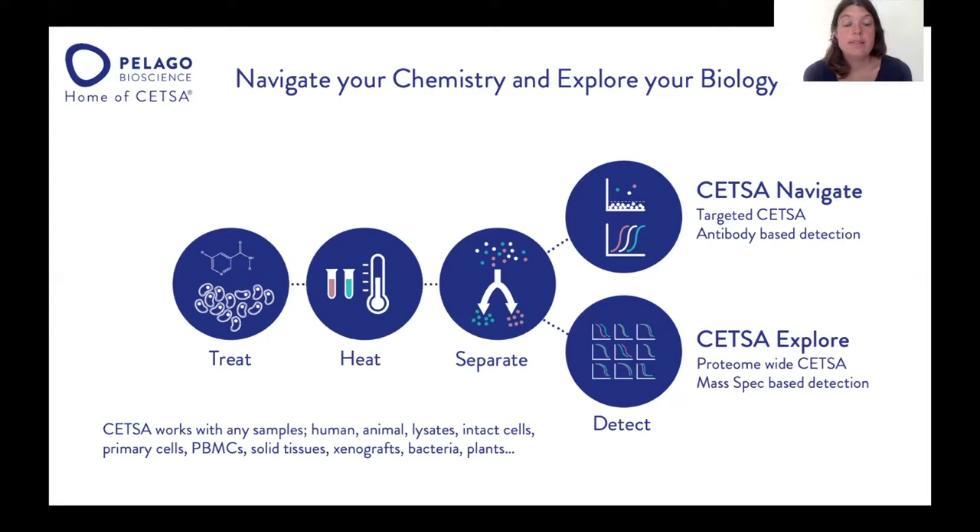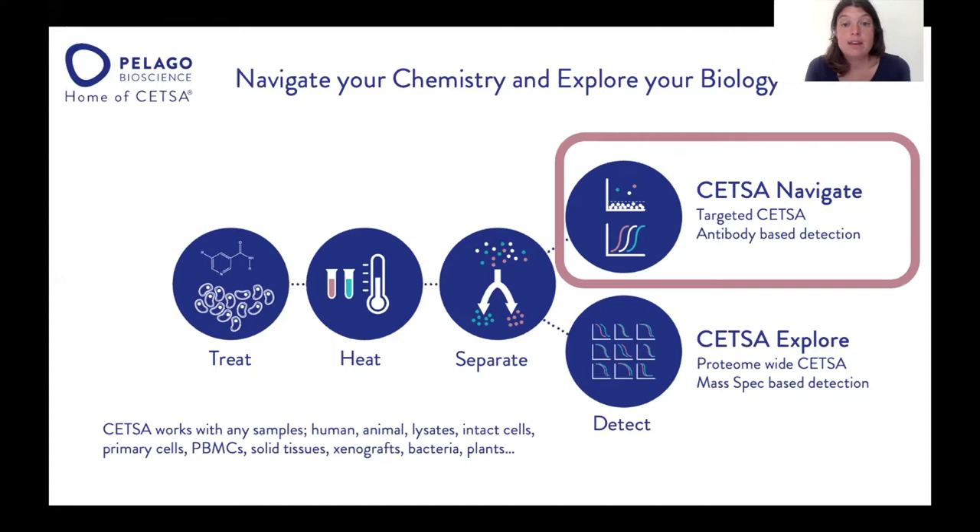We see CETSA as one assay protocol with two different readouts. The assay protocol is: first treat your cells or tissues with your compound, then apply a heat shock, separate the soluble fraction, and quantify it. This can be done in the CETSA-Navigate format — a targeted CETSA using an antibody for detection — or in CETSA-X4, where we use MS to do a protein-by-protein CETSA profiling. Today I'm going to talk about CETSA-HT, which is part of the CETSA-Navigate technology family.